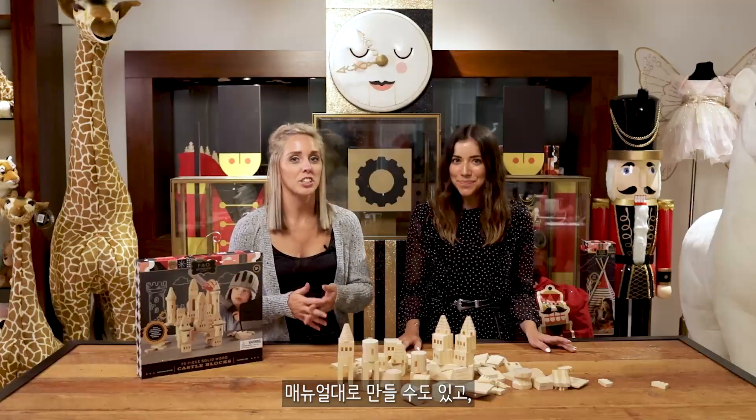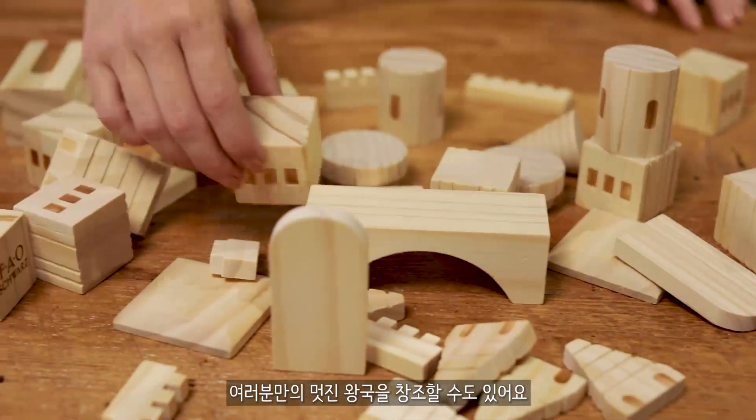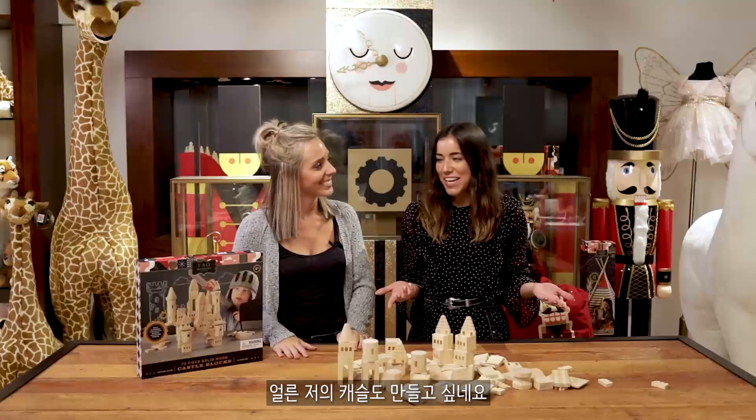You can follow the simple instructions or spend endless hours creating elaborate castle creations. I can't wait to create mine!